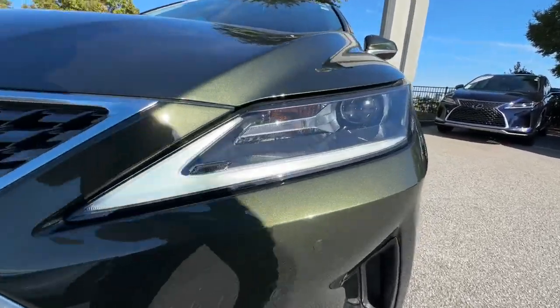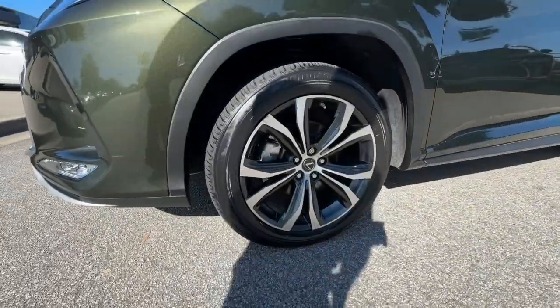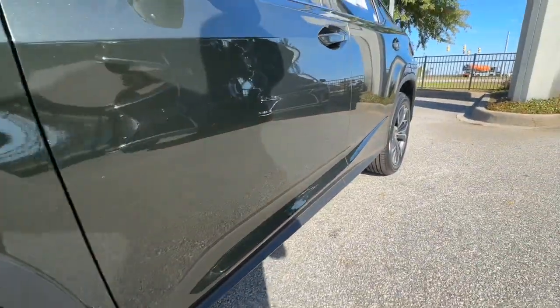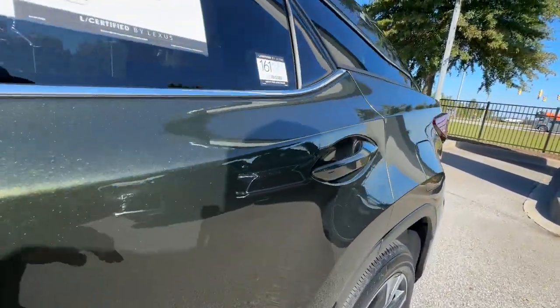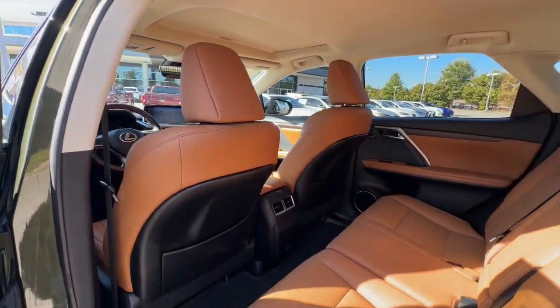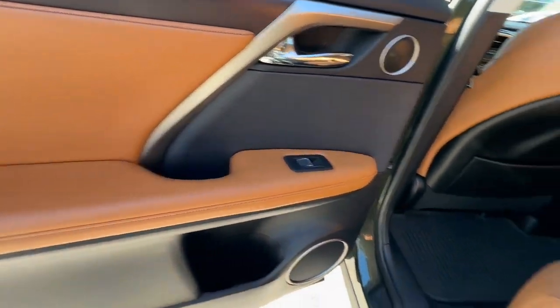The following are some of this vehicle's highlighted options: Apple CarPlay and/or Android Auto, Navigation System, Moonroof, Keyless Entry, Woodgrain Interior Trim, Power Passenger Seat, Fog Lamps, Heated Mirrors, Satellite Radio, and Power Liftgate.